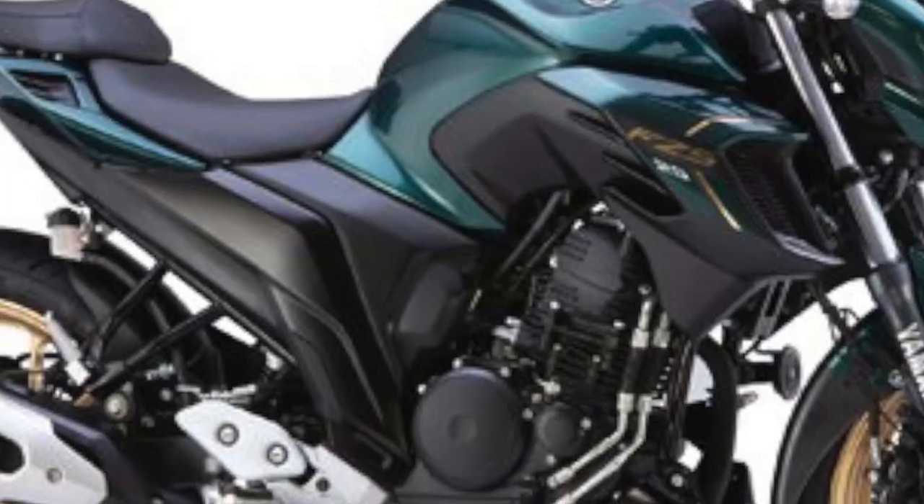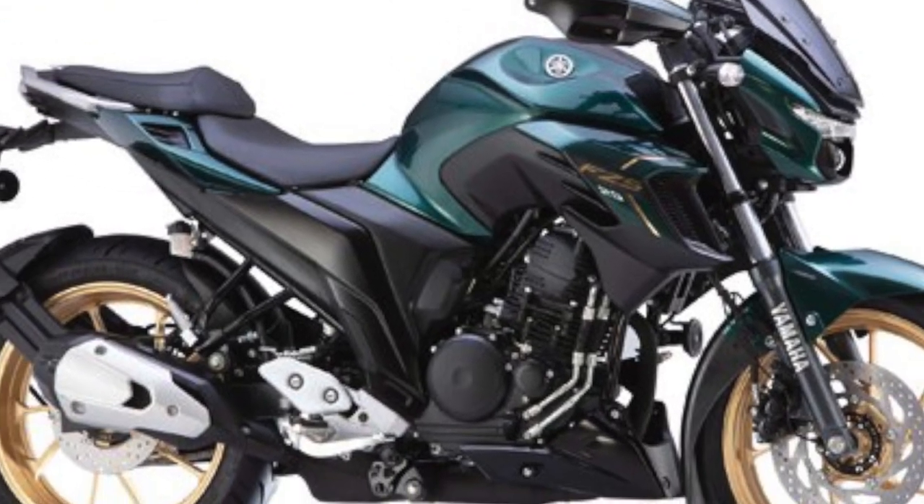Yamaha just gave us more details on their upgraded quarter-litre naked motorcycle, the FZ25, and according to them it's more than just a facelift — they've added a lot of valuable accessories and features.